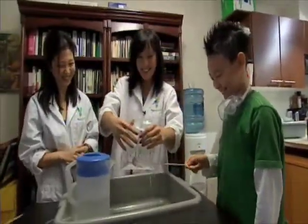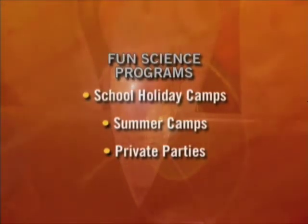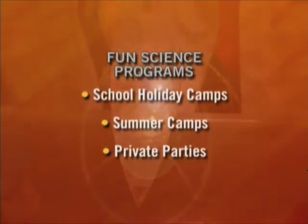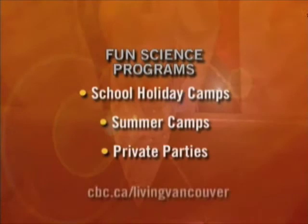Thanks very much. You're welcome. See? Science is fun. We've got more experiments coming up next week, or you can sign up for Science Camp, or book an instructor like Lunar Lisa for a private party. Details are on our website.